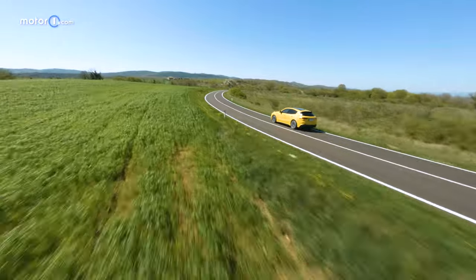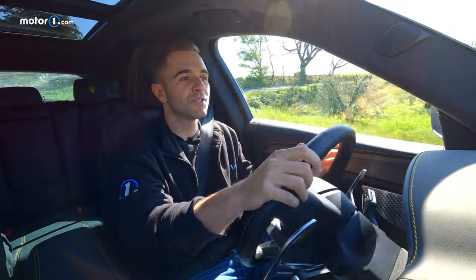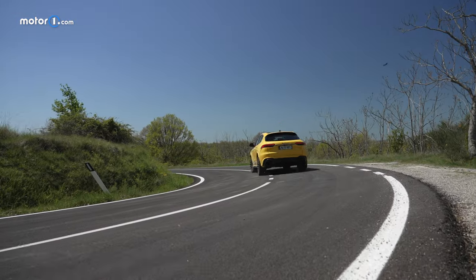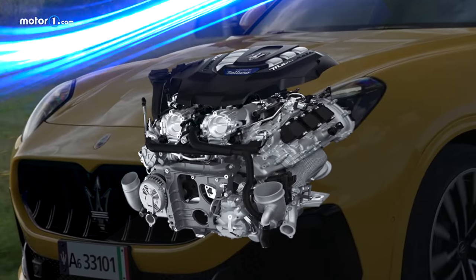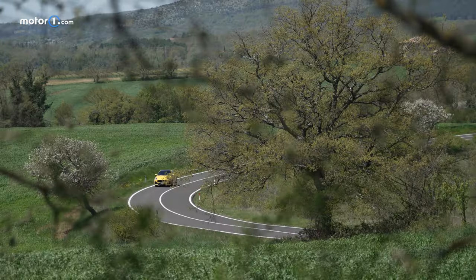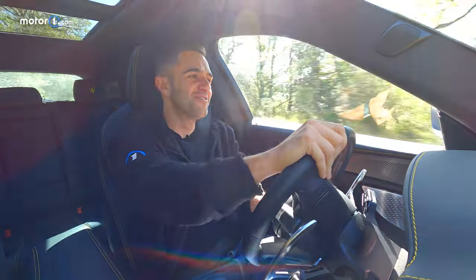The expectations for the Grecale are very high, because it uses a fantastic platform already in use with plenty of other dynamic driving cars on the road. Maserati worked hard to give this car its own soul and personality. This yellow Trofeo is the most powerful version in the entire range — 530 horsepower and 457 pound-feet of torque. It uses the same V6 twin-turbocharged engine from the MC20 supercar, without the dry sump lubrication but retaining the pre-chamber combustion system derived from Formula 1. All of that technology gets this car to 62 mph in 3.8 seconds, and it feels every bit that fast.